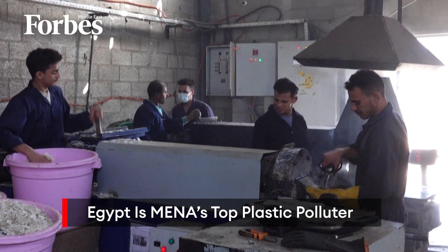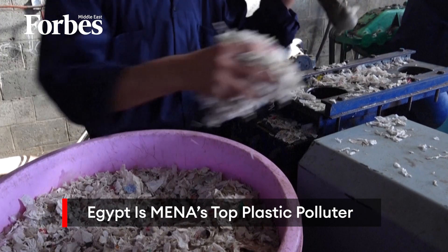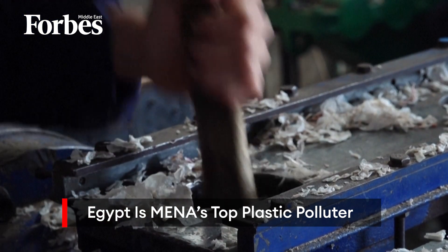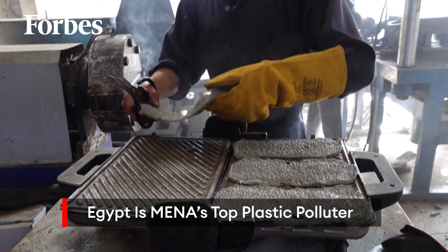According to a multinational study reported by Science Magazine, Egypt is the MENA region's biggest plastic polluter. It is estimated that the country generates more than 3 million tons of plastic waste per year, much of which piles up in the streets and in illegal landfills, or finds its way into the Nile and the Mediterranean Sea.